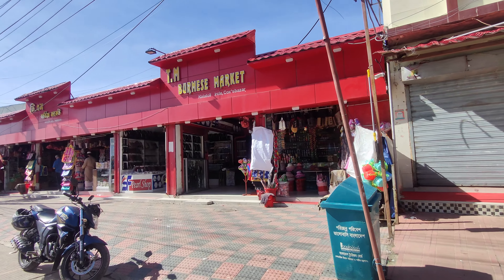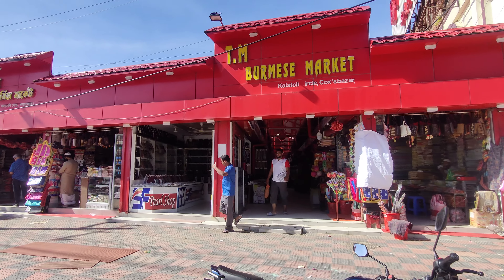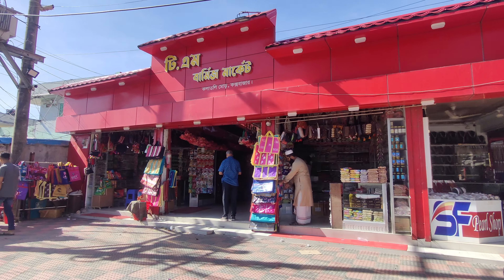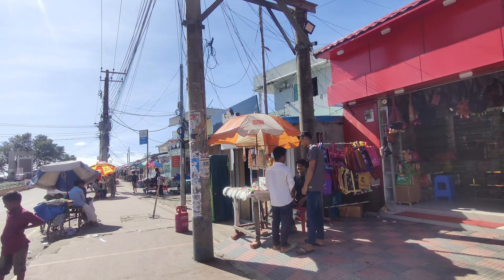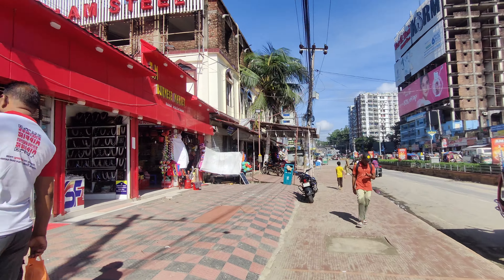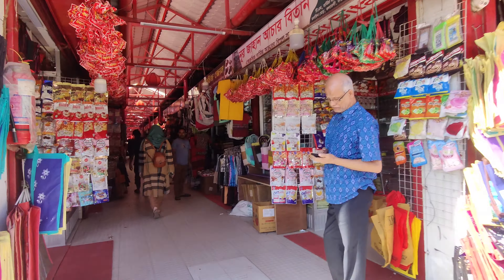There is a place where the Burmese Market is located. You can see it here. The Burmese Market is located at Shugandha. It is very low. There is a place where the people are located. You can see the Burmese Market.